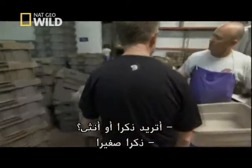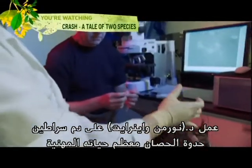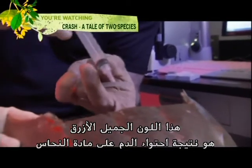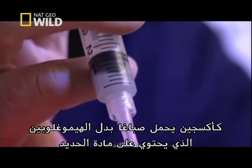Male or female? A small male would be good. Dr. Norman Wainwright has been working with horseshoe crabs for most of his career, studying the remarkable properties of their blood. The beautiful blue color is a result of its blood containing copper as an oxygen-carrying pigment instead of hemoglobin, which contains iron.